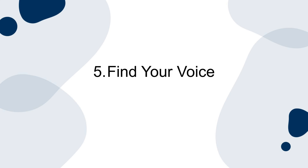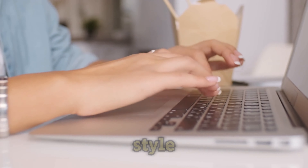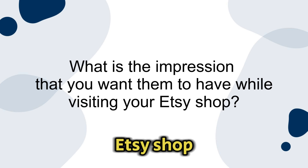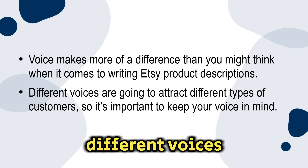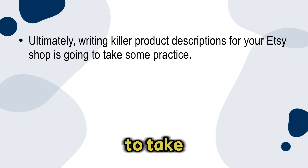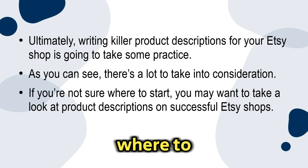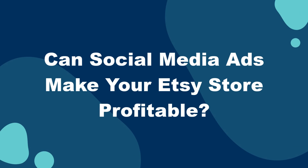Number five: find your voice. The way that you write sets the tone for your shop's unique personality and aesthetic. When creating your writing style, consider who your customers are and what impression you want them to have while visiting your Etsy shop. Voice makes more of a difference than you might think — different voices are going to attract different types of customers. Writing killer product descriptions is going to take some practice. If you're not sure where to start, take a look at product descriptions on successful Etsy shops, or use a template to start and go from there.